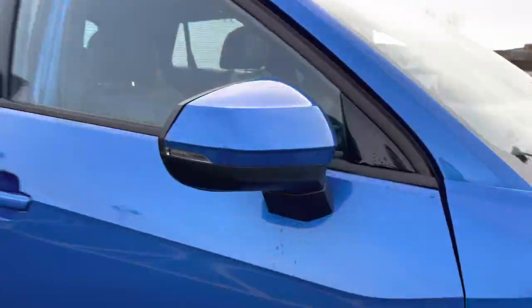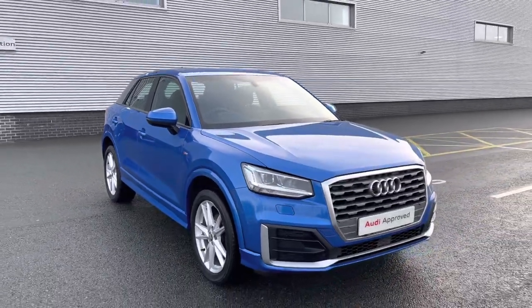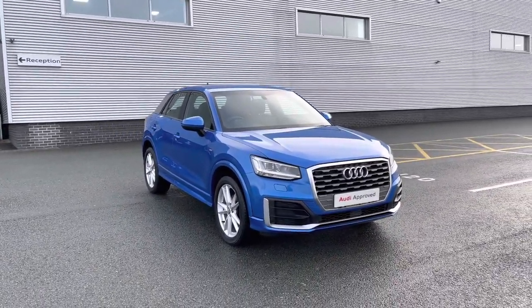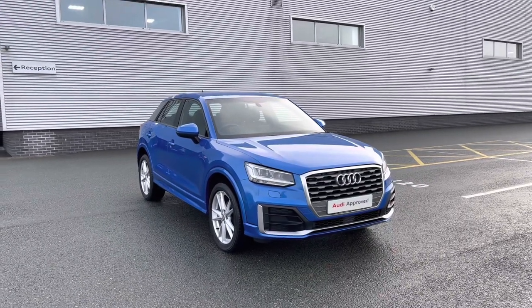So thank you for coming on a 360 tour of this approved used Audi Q2 S line. Remember if you would like any more information on this vehicle then please do give our team a call. And if you stick around in this video we are going to go on a more in-depth tutorial around the car's interior.